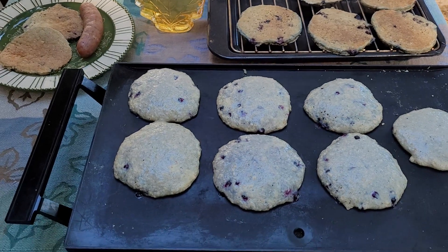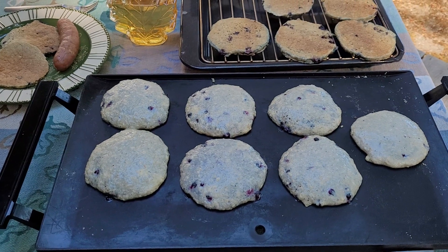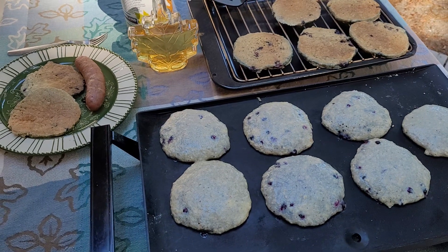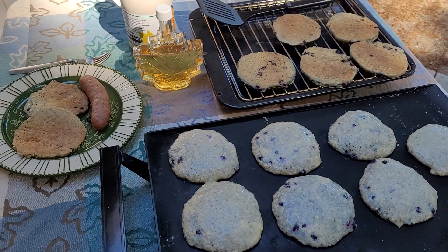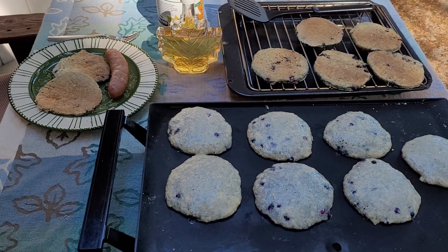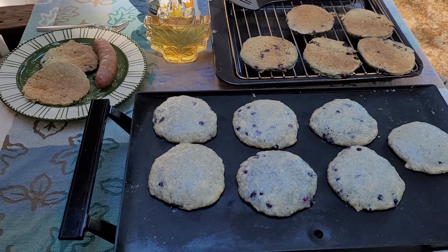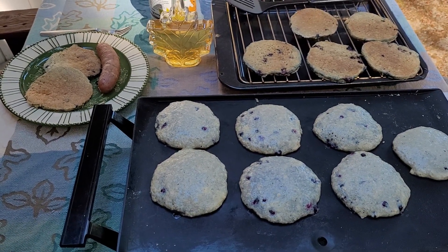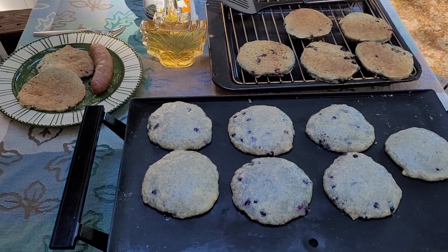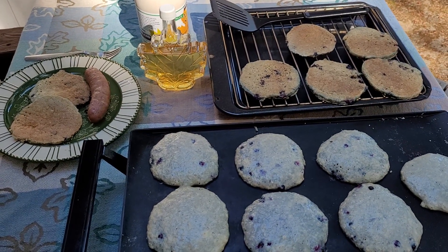The most important thing for y'all to see is that the griddle is on the table, not in the kitchen with somebody cooking while everyone sits at the table. So anytime you do pancakes, anytime you do waffles, bring those cooking devices to the dining room table where everybody's eating, so everyone gets to enjoy fresh, delicious, hot food at the same time — literally right off the griddle.